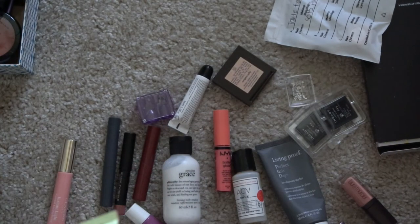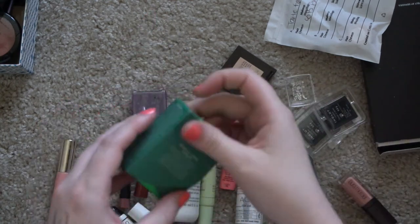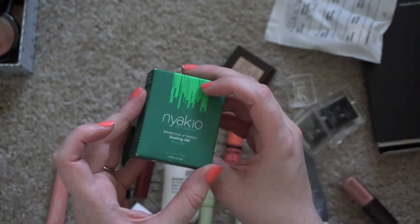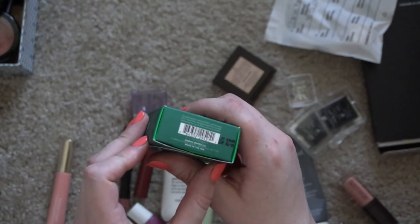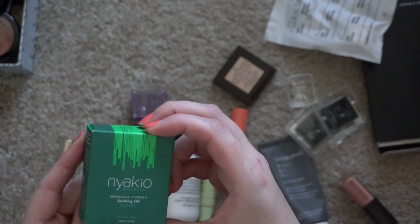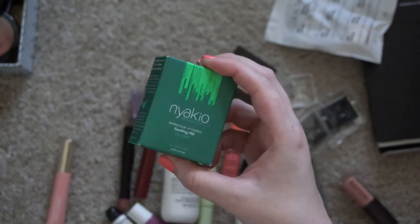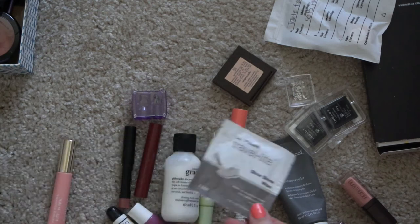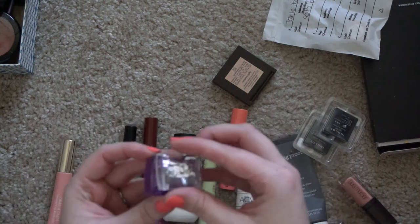Are there any other obvious expiration dates? Probably not. This one has an expiration date — this is the Niakeo — it expired in June of 2020. It's like a facial oil or something, so I'll get rid of that.